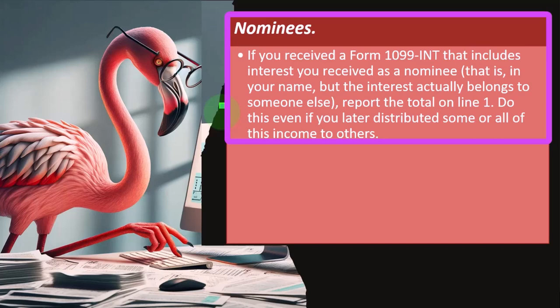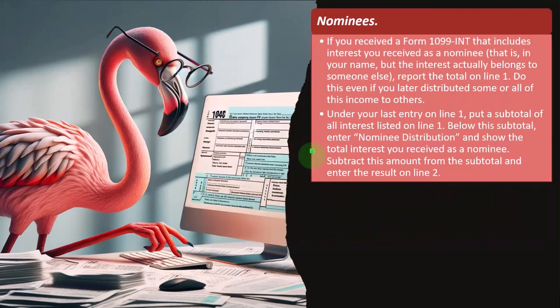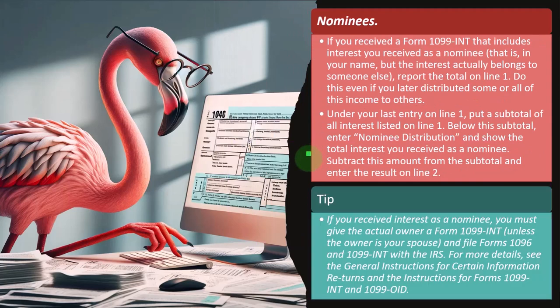If you receive a Form 1099-INT that includes interest you received as a nominee, report the total on line one — even if you later distributed some or all of this income to others. Under your last entry on line one, put a subtotal of all interest listed. Below this subtotal, enter 'nominee distribution' and show the total interest you received as a nominee. Subtract this amount from the subtotal and enter the result on line two. You list the amount because if you don't, the IRS will likely flag it since they have the 1099. Then you subtract it back out to show why you shouldn't have to pay taxes on it, and assign it to whoever should be taxed on the interest.